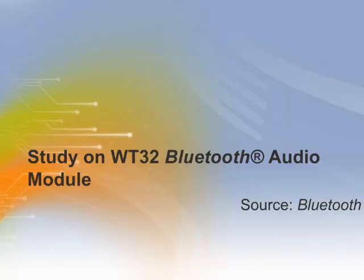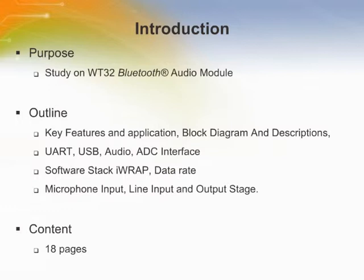Welcome to the training module on the WT32 BlueGiga audio module. In this training, we will review the key features, block diagrams, and some interfaces that can be done with this radio module.